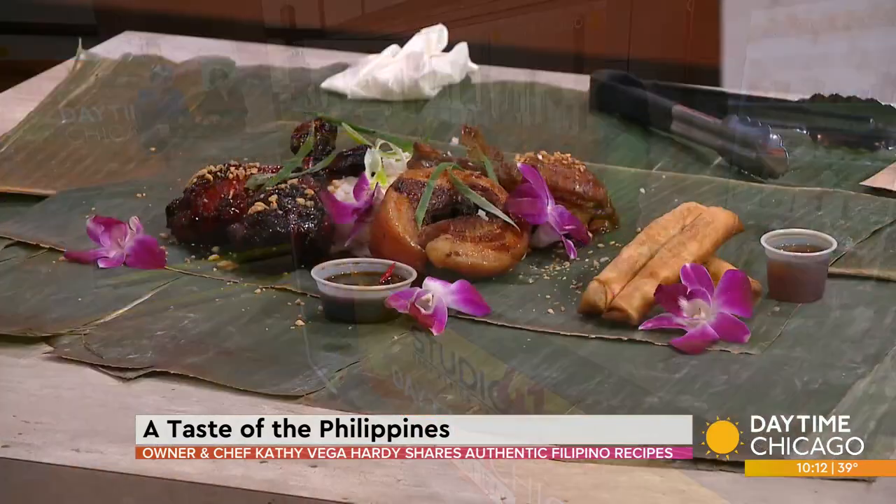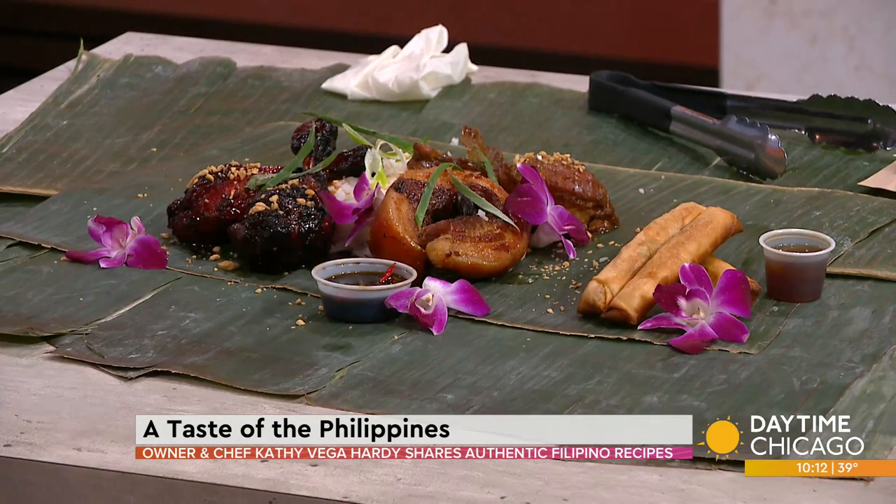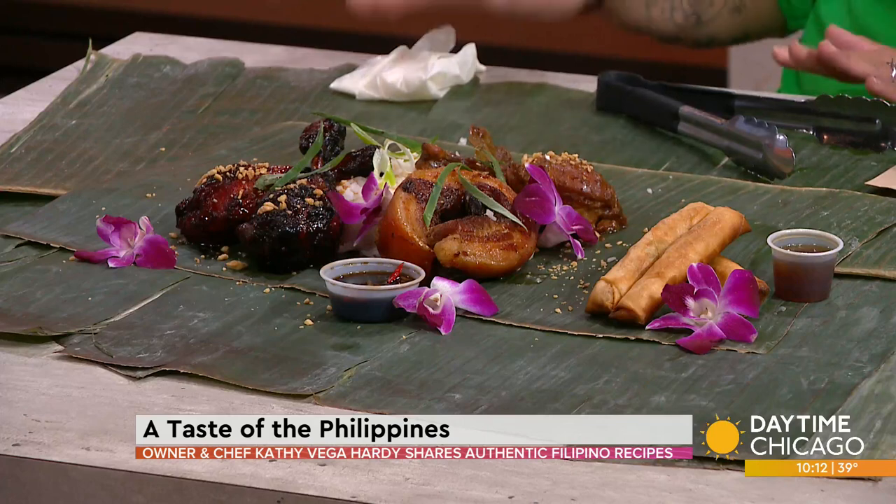So that ultimate Filipino feast — we're looking at it right there on the table, and it's laying on banana leaves. Yes. The banana leaves serve as like the platter. It's very authentic in the Philippines. This actually came from the Philippines — frozen — so we just thawed it out, washed it, and wiped it down.